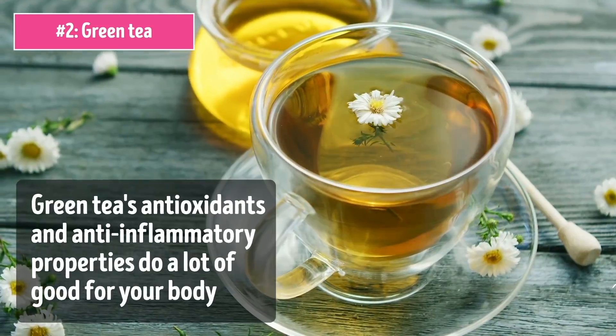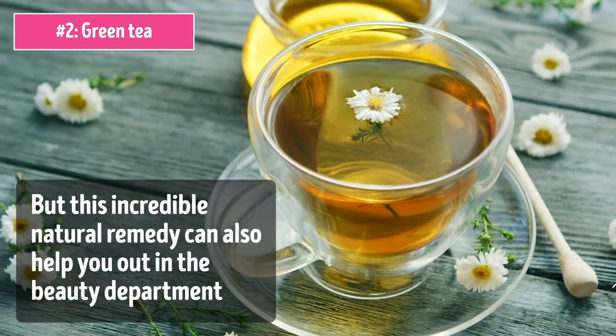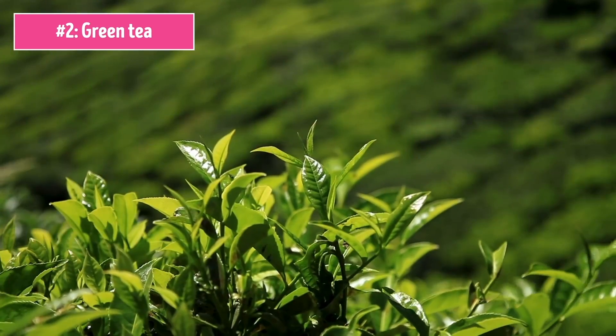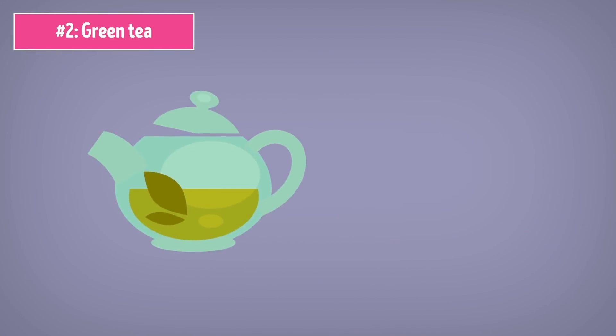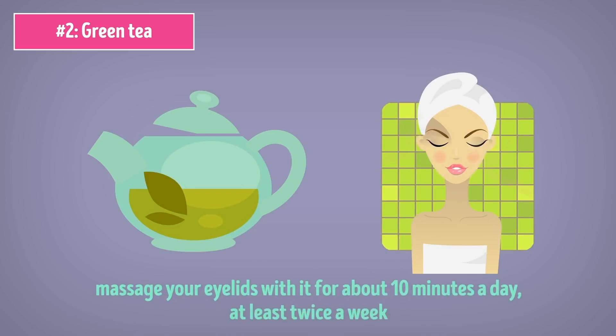Number 2: Green Tea. Green tea's antioxidants and anti-inflammatory properties do a lot of good for your body. But this incredible natural remedy can also help you out in the beauty department, and that includes getting rid of droopy eyelids. The polyphenols found in green tea double the effect by improving skin elasticity. So if you want to incorporate green tea into your beauty routine, just brew some tea, let it sit until it's a nice relaxing warm temperature, and massage your eyelids with it for about 10 minutes a day, at least twice a week. Or you can always just drink more green tea.